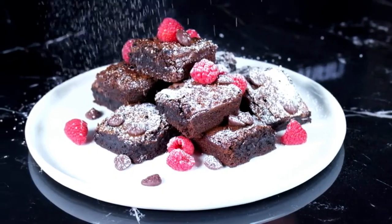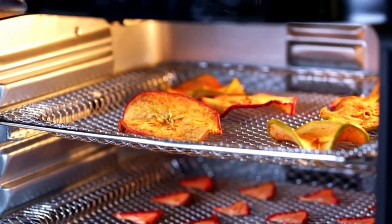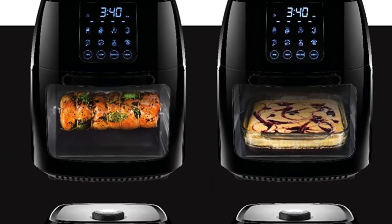Key features: does not require oil to cook, or can cut down 98% oil, 8 built-in presets for quick setting, suitable for the big family with a spacious capacity, and uses an advanced safety system for higher durability.